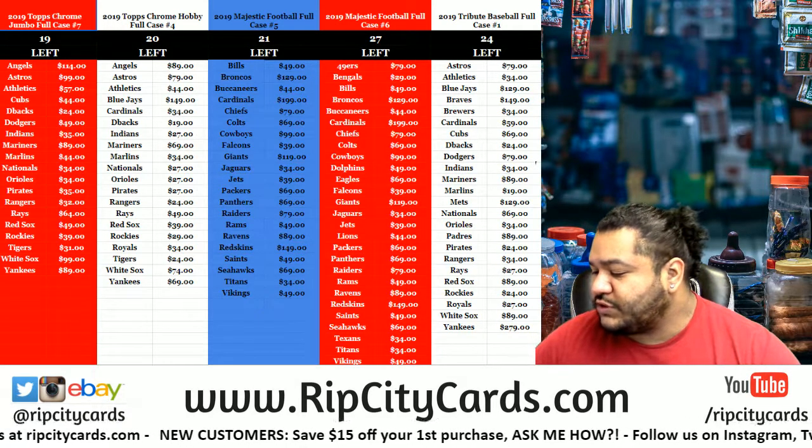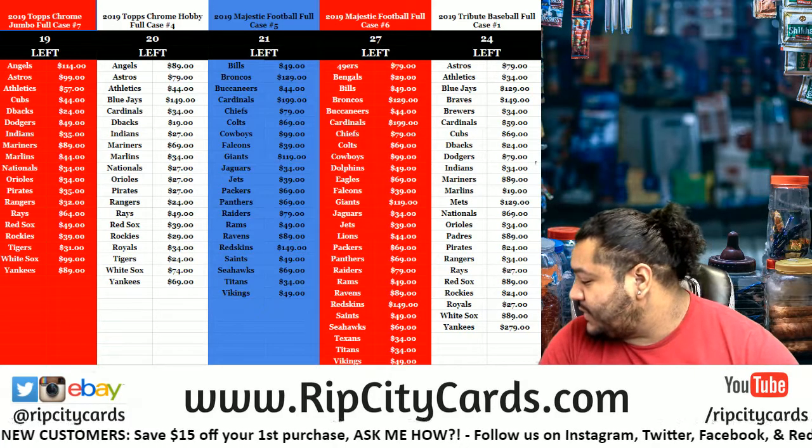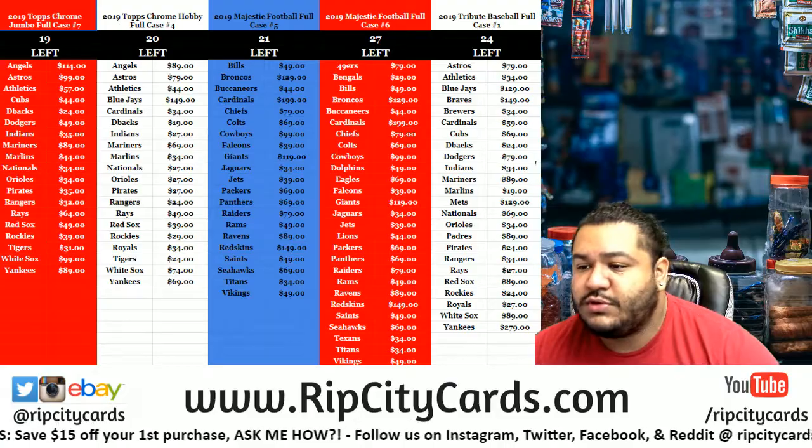Yo, what up everybody, Carver Moles is with you. Let's get our last eBay break done for the day — 2019 Certified Football, three box break number 10.